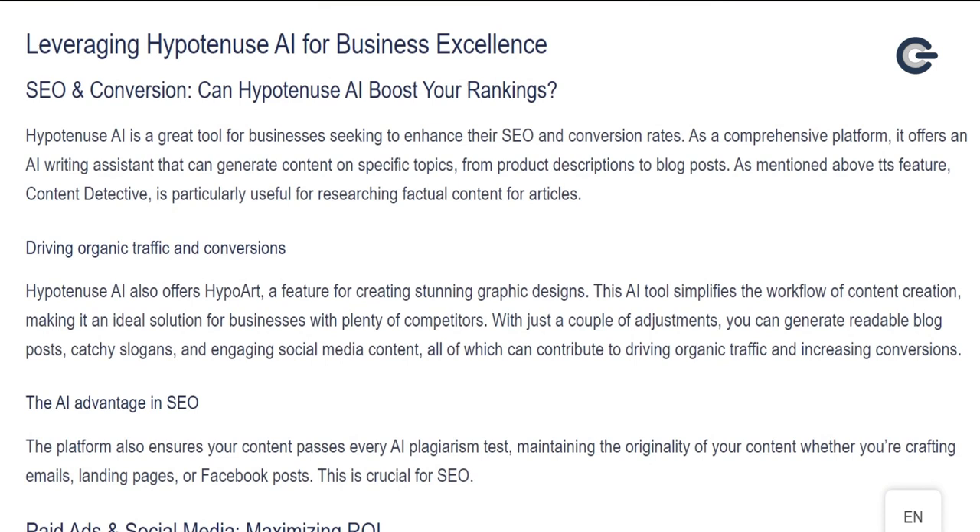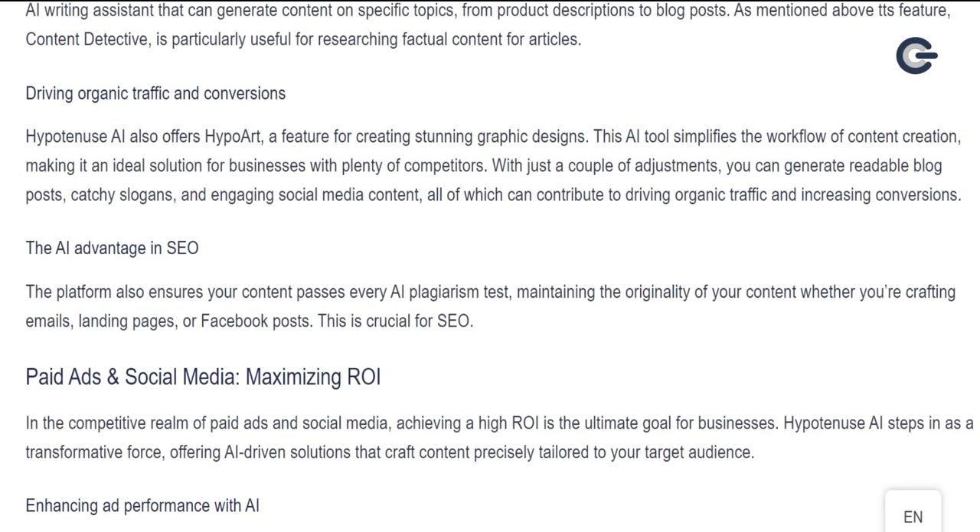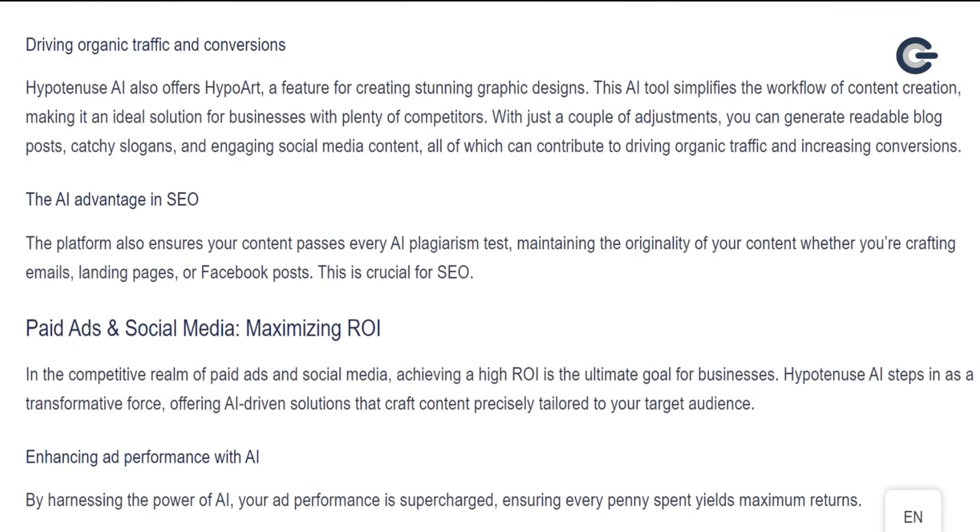Leveraging Hypotenuse AI for business excellence: SEO and conversion. Can Hypotenuse AI boost your rankings? Hypotenuse AI is a great tool for businesses seeking to enhance their SEO and conversion rates. As a comprehensive platform, it offers an AI writing assistant that can generate content on specific topics, from product descriptions to blog posts. Content Detective is particularly useful for researching factual content for articles, driving organic traffic and conversions. Hypotenuse AI also offers HypoArt, a feature for creating stunning graphic designs. This AI tool simplifies the workflow of content creation, making it an ideal solution for businesses with plenty of competitors.